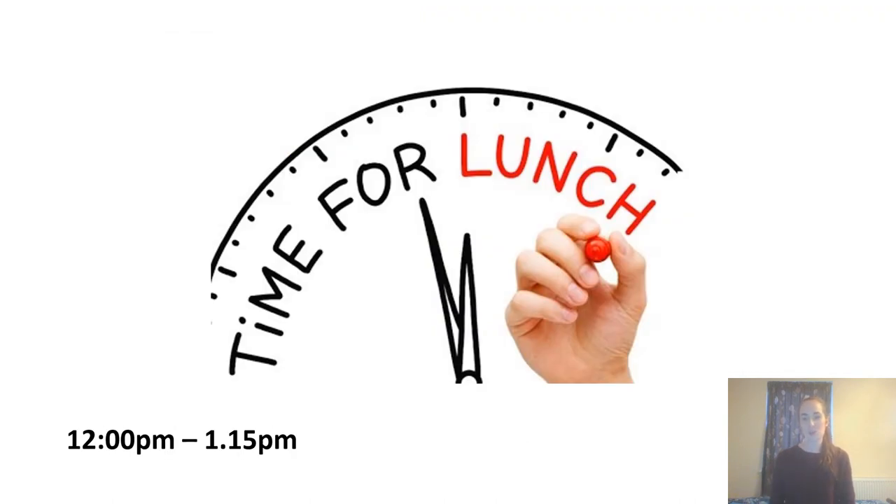Lunch runs until quarter past one to give you plenty of time to have a rest, eat your lunch, and have a little play, as we're starting to get a little tired at the end of the week.